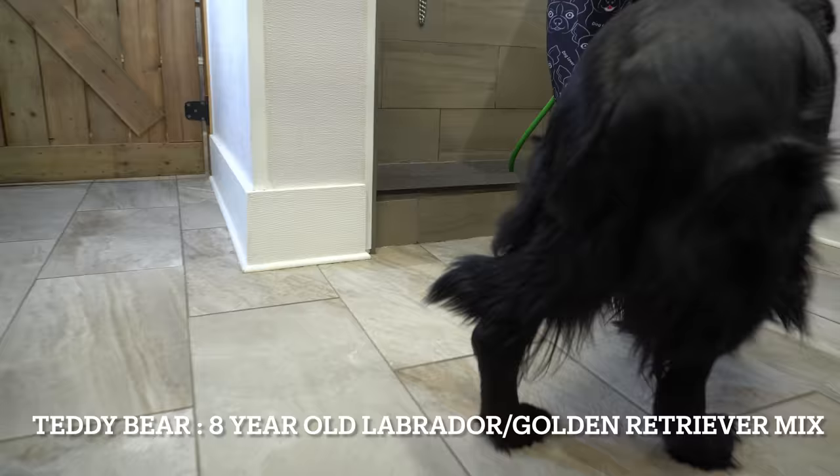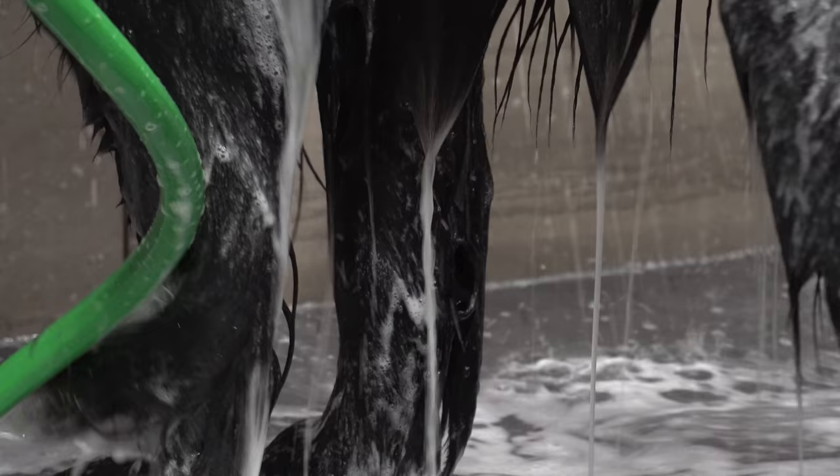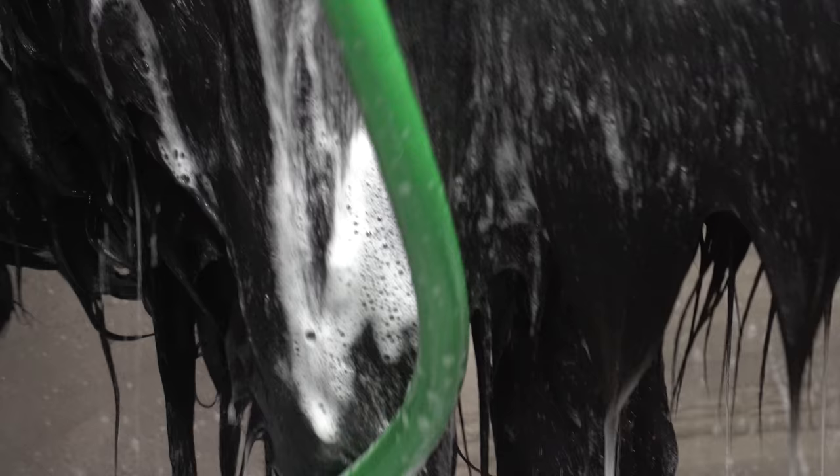This is Teddy Bear and he's an eight-year-old Labrador Retriever and Golden Retriever mix. This is the second time I've groomed him and he has the most beautiful silky shiny coat. To me he looks like a black golden retriever.